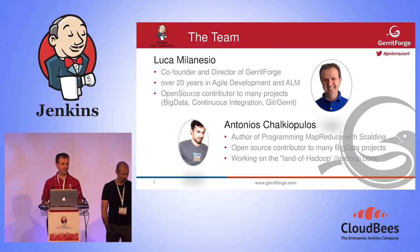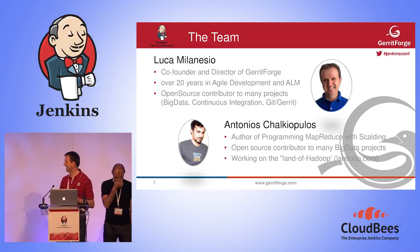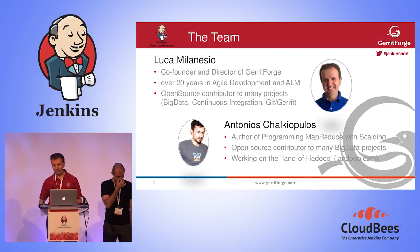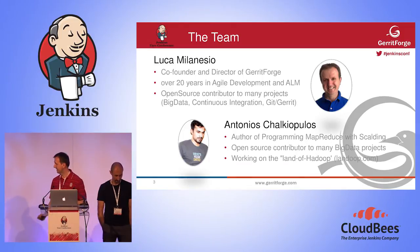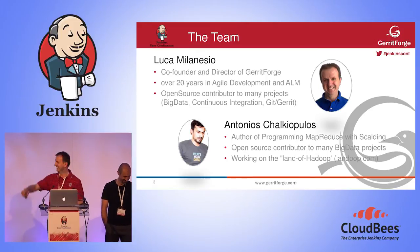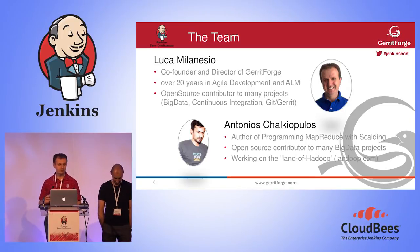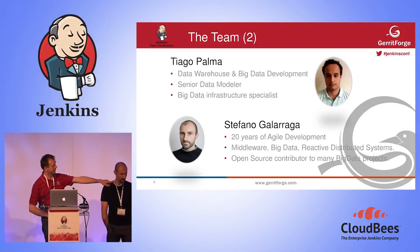First of all, who we are: the team. My name is Luca, I am the co-founder of Gary Forge. The company was founded six years ago, we moved to London and we enjoyed the city. Then there is Antonius — he's Greek, he's a fan of big data, and he's writing the new big thing called landoop.com. Have a look at that, it's going to be a very interesting project on big data. We've got Tiago there.